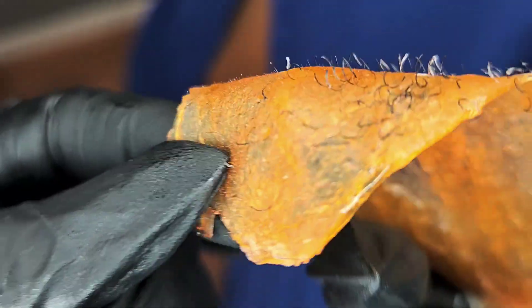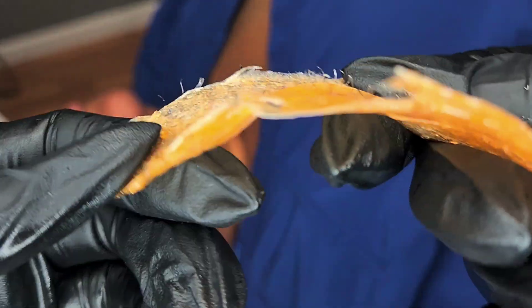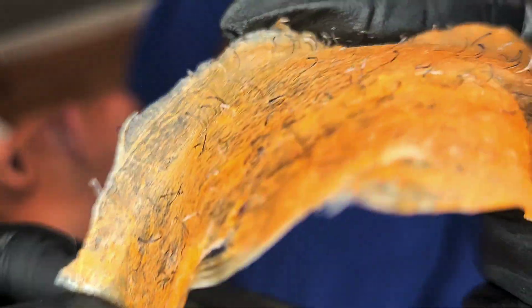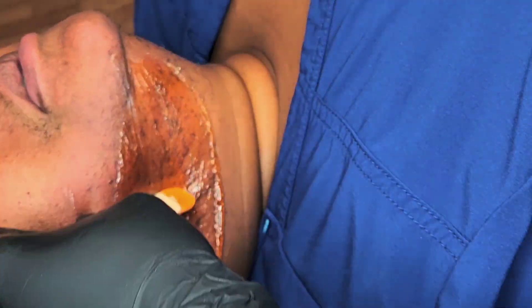As you can see, I've already gotten started and here is the first strip. Now, if you have been watching this channel for a while, you will know that this is a familiar face — a familiar client, a familiar skin texture.